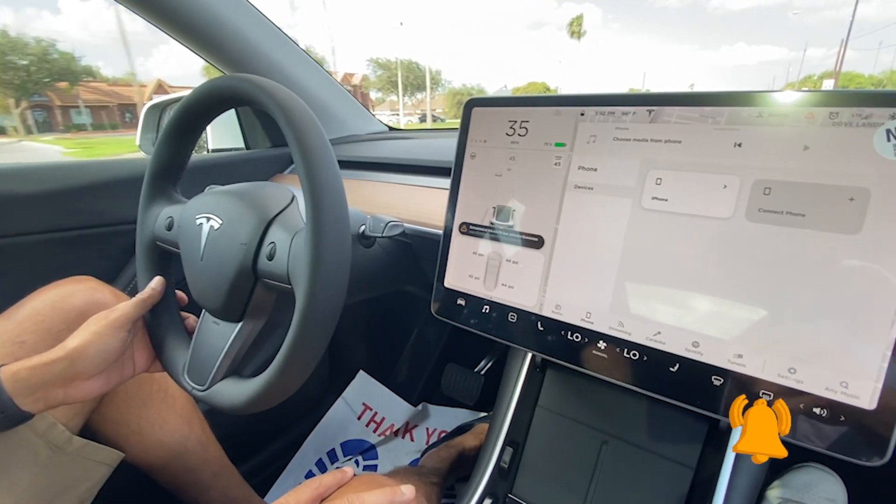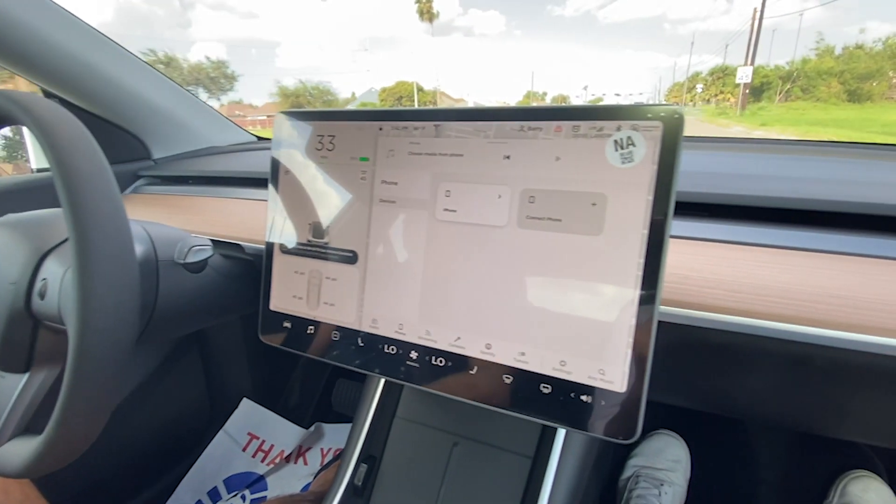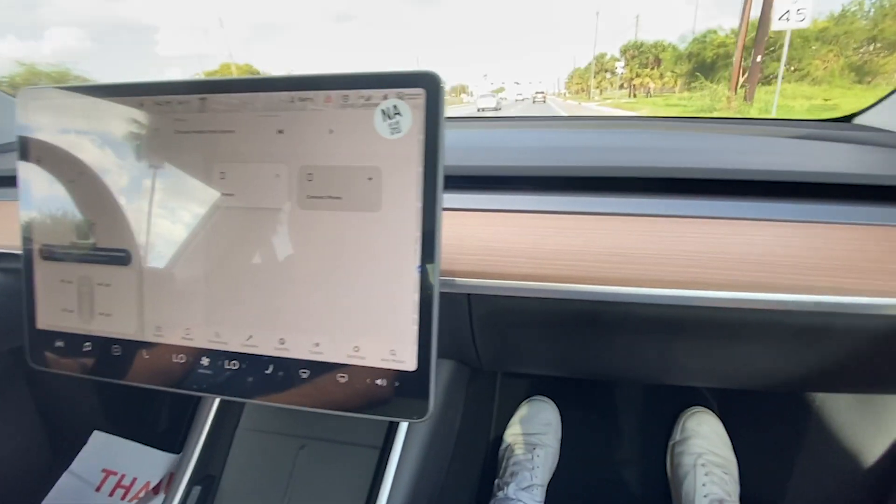The front dashboard is totally minimal. The AC vents — you can't even really tell where they are, they're kind of hidden in the dashboard, which is really nice. Everything is controlled from the screen, including the glove box. If you want to open the glove compartment, that's done through the screen as well, whereas the Model S has a dedicated button for that.